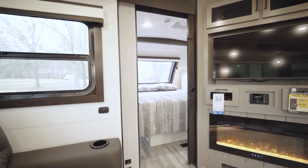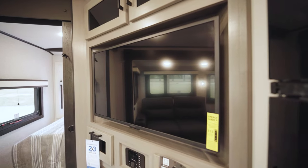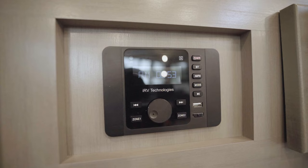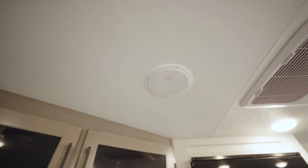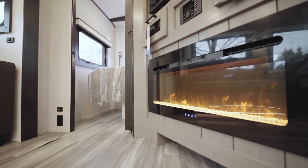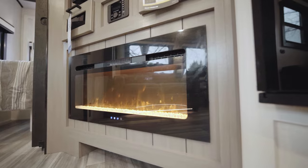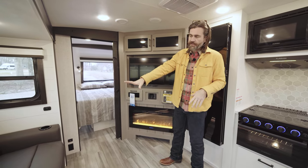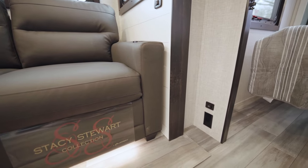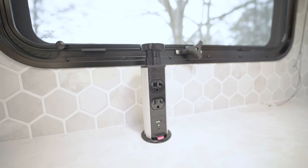Directly across from the tri-fold sofa is our entertainment center with a big Insignia flat screen TV, storage above and below, and an RV Technologies head unit that's Bluetooth capable. We can transfer audio to our speaker system both inside and out. Down low, there's a big electric fireplace that puts out a lot of heat in winter and helps offset your propane cost. Whether sitting at the sofa or the table, there are USB ports and general plugs pretty much everywhere you sit down in this vehicle.